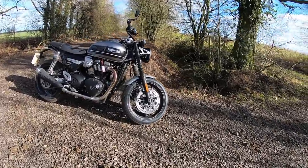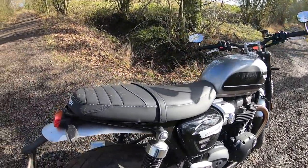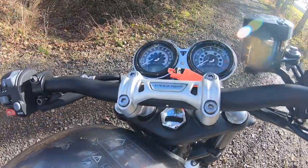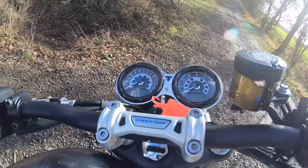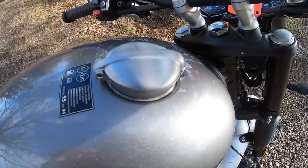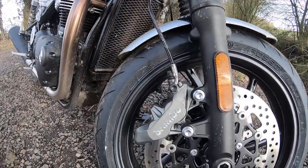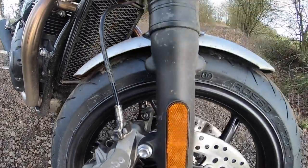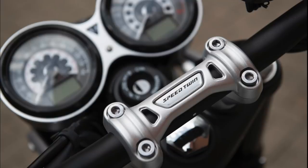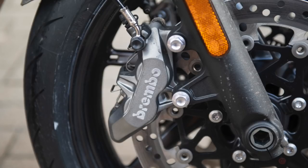It's a very handsome machine, particularly in this Silver Ice Storm Grey colorway. It's also available in Korosi Red, and both are a £300 premium over the stock Jet Black bike, which comes in at £10,500 on the road. As we've come to expect from modern Triumphs, the fit, finish, and detailing is absolutely superb. The Monza fuel cap sets off the tank nicely, the aluminium mudguards are straight out of the custom playbook, and those Brembo four-pot calipers do a great job. The headlight brackets are carried over from the Thruxton, but the quality of the components really does make this bike stand out at that price point.